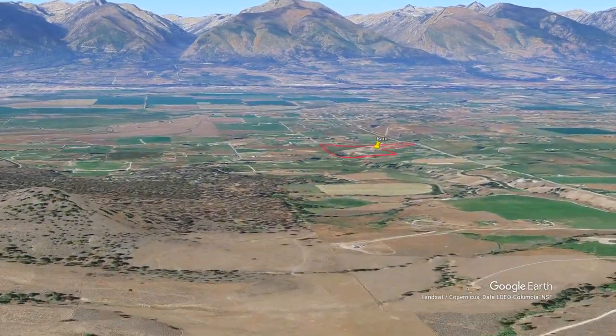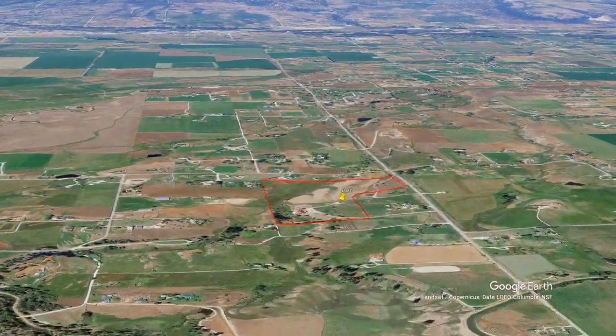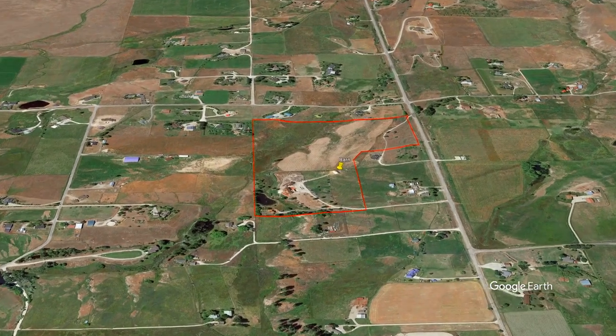Located just minutes from fly fishing, rafting, and float trips makes this property ideal for adventurous owners or guests.